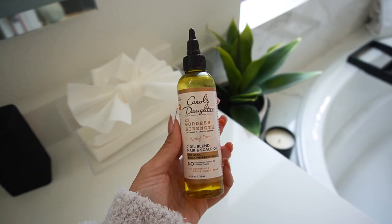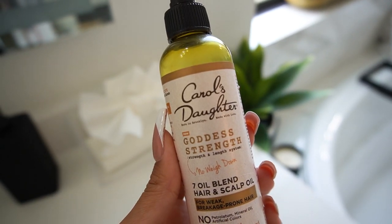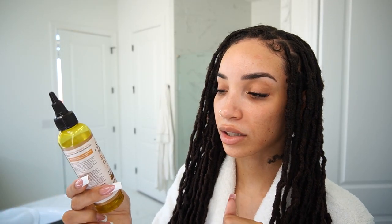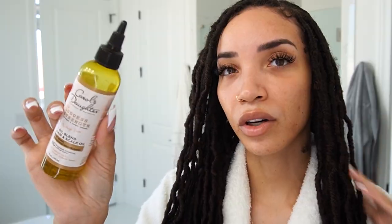The oil I've been using is the Carol's Daughter Goddess Strength and Length System Seven Oil Blend Hair and Scalp Oil for weak, breakage-prone hair. No petroleum, no mineral oil, no artificial colors — it's made with castor oil and black cumin seed. This is just a really nice hair oil for hydrating my scalp and helping with flakiness. I've been using the Goddess Strength Collection to help grow my hair overall — I've used it at different points over the years when I'm trying to grow it out.